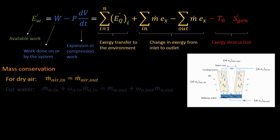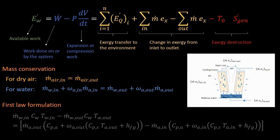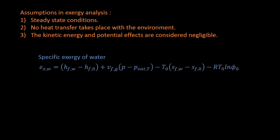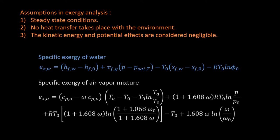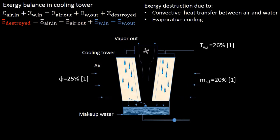This is the mass conservation and the first law formulation. Assumptions in this analysis are steady state, no heat transfer to the environment, and negligible kinetic and potential energy effects. This is the equation for specific flow exergy for a water and air vapor mixture. This is the exergy balance equation in the cooling tower. Different input parameters may affect the output values, including efficiency.